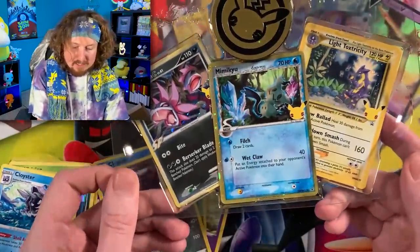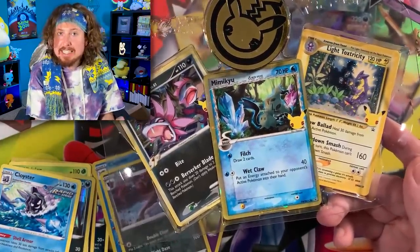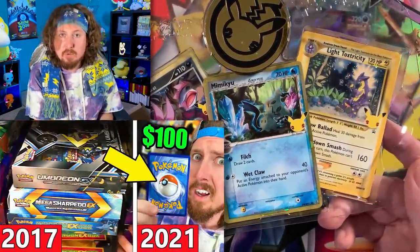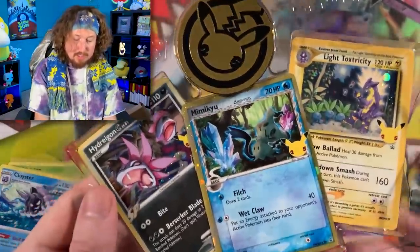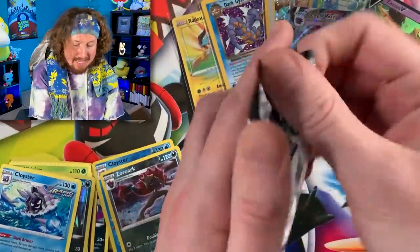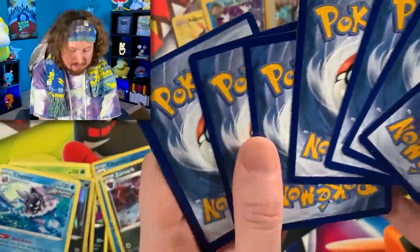So these right here — basically what I'm going to do is throw these three cards in with the giveaway that I uploaded in yesterday's video. I'll put the thumbnail up on the end screen, so once today's video is over you can just click on that and go straight into that video. Go check out all the details from that giveaway on how you can enter, when it ends, and when I announce the winner.